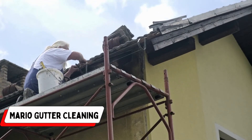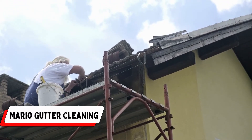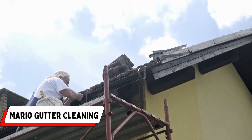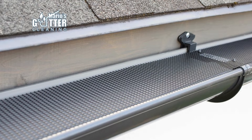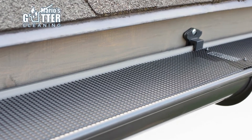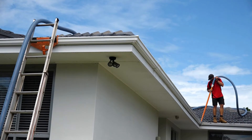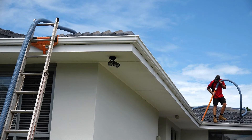Number 5: Mario Gutter Cleaning. Mario Gutter Cleaning, a premier service in Sydney, takes immense pride in its commitment to delivering top-notch gutter cleaning solutions. With a steadfast dedication to excellence, they have established themselves as a trusted name in the industry. Their unwavering focus on quality workmanship sets them apart, ensuring that each customer receives a service that exceeds expectations.